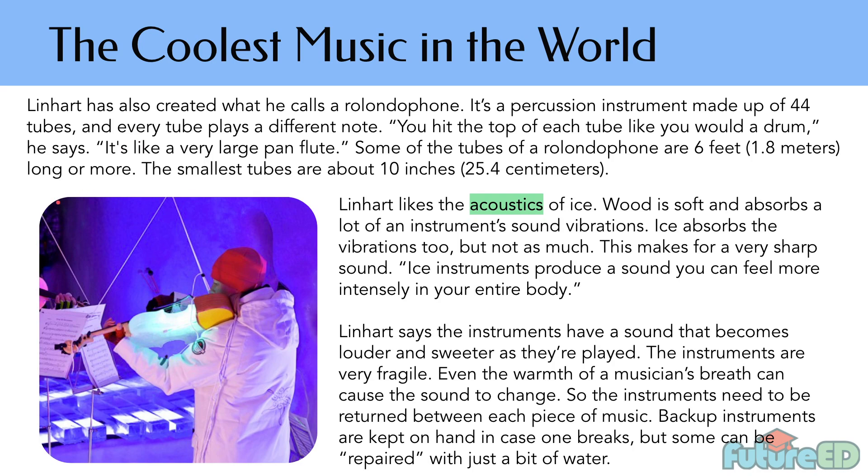Linhart has also created what he calls a Rolandophone, a percussion instrument made up of 44 tubes, and every tube plays a different note. You hit the top of each tube like you would a drum. It's like a very large pan flute. Some of the tubes of the Rolandophone are six feet — 1.8 meters — long or more. The smallest tubes are about 10 inches, 25.4 centimeters.